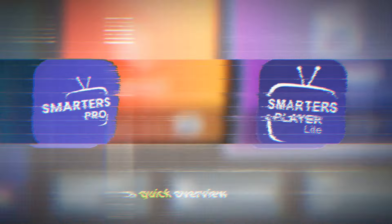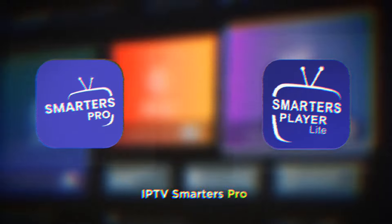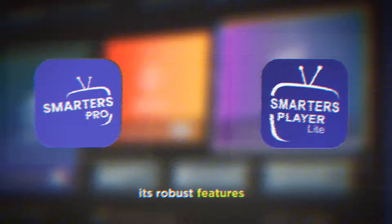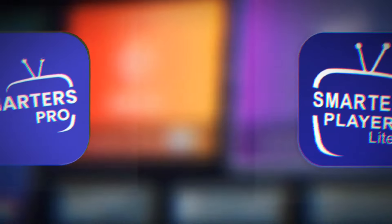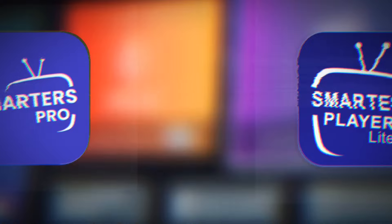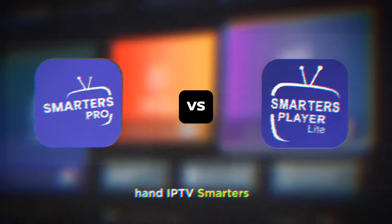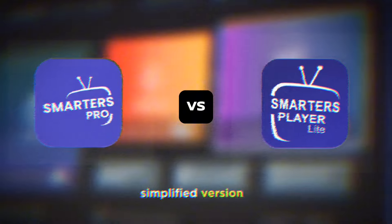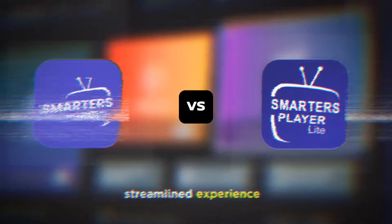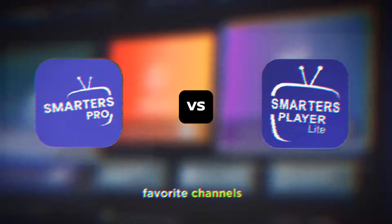Let's start with a quick overview of what each app offers. IPTV Smarters Pro is known for its robust features and versatility — it's designed for users who want a premium IPTV experience with plenty of customization options. IPTV Smarters Lite, on the other hand, is a simplified version offering a streamlined experience, perfect for those who want a straightforward, no-fuss way to enjoy their favorite channels.